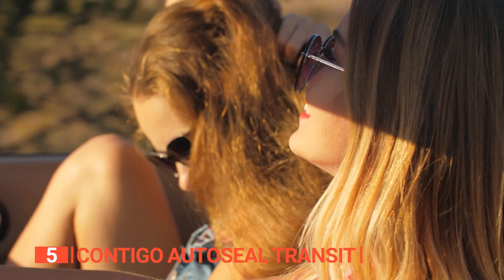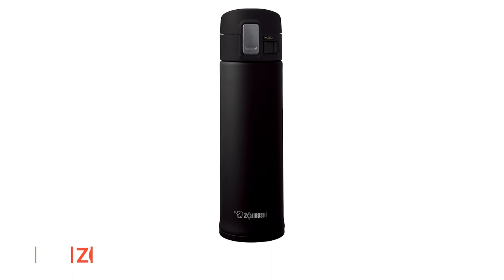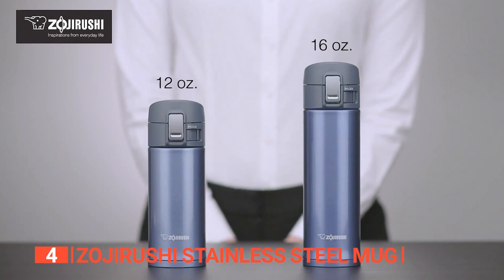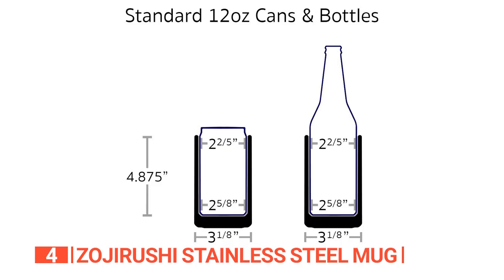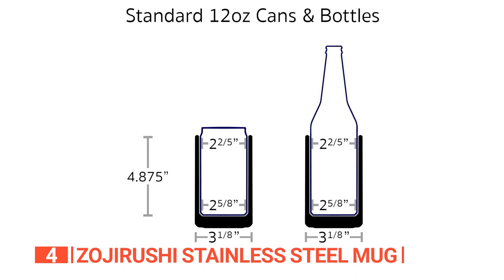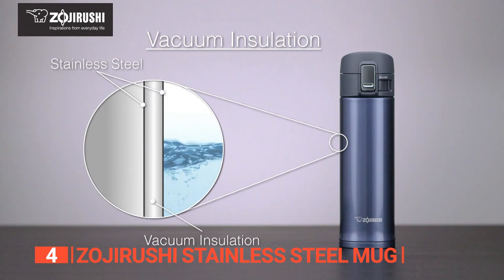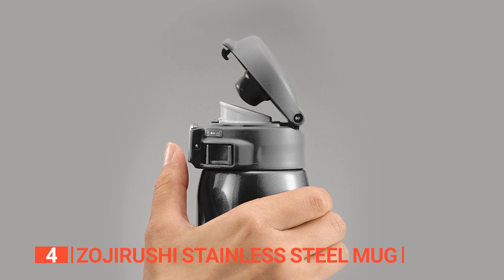Up next in fourth place is the Zojirushi Stainless Steel Mug. This sleek stainless steel mug is as functional as it is good-looking. Sure, it might not have a non-slip sleeve like the Contigo, but it's portable and comfortable to hold while you're on the go. It's got double stainless steel layers and insulation that'll keep your drink hot or cold for up to six hours — no more lukewarm coffee!